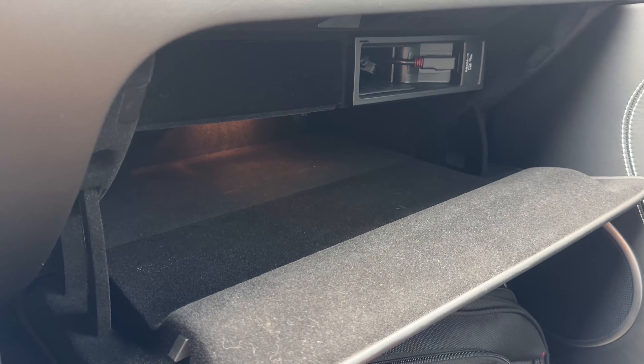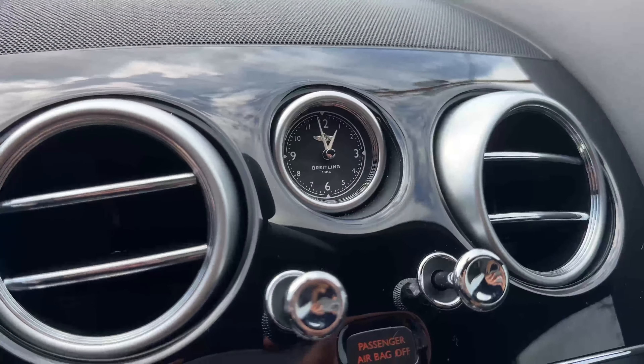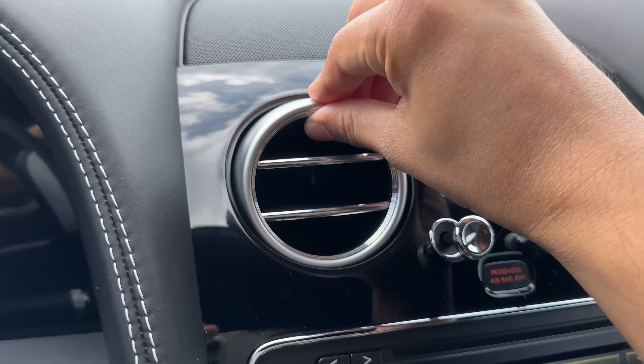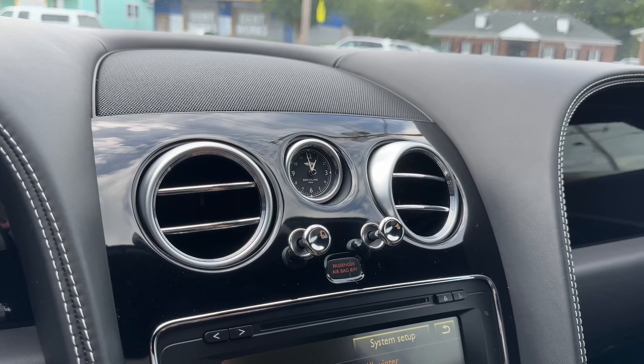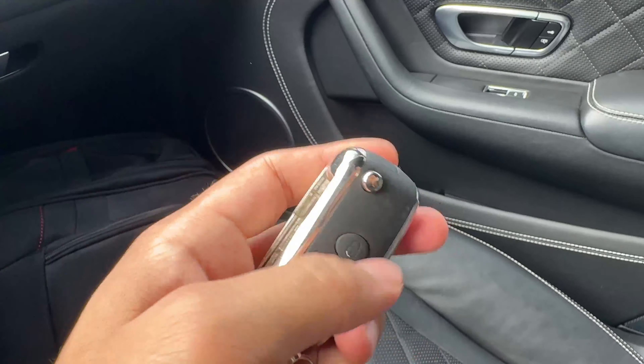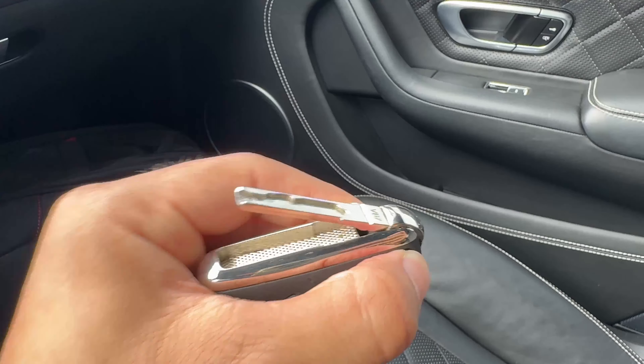The glove box space is a pretty good size. There's a classic Breitling clock in the middle. All the vents feel nice to play with. The AC is blowing perfectly with no issues. This is your Bentley key fob — it has a physical key inside in case of emergency, but of course this is a push-button-start automobile. The buttons show a bit of wear on the lock and unlock buttons, but overall the key is rather nice. I do like the knurling on the sides.